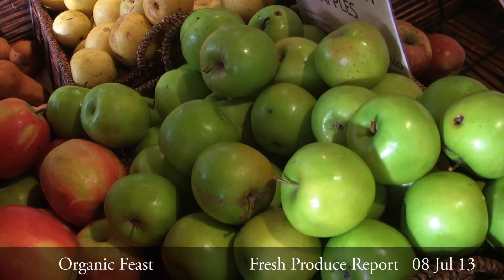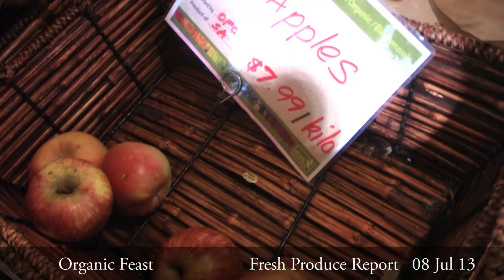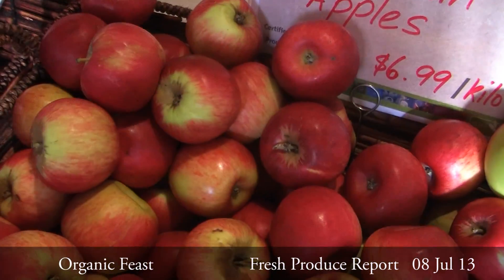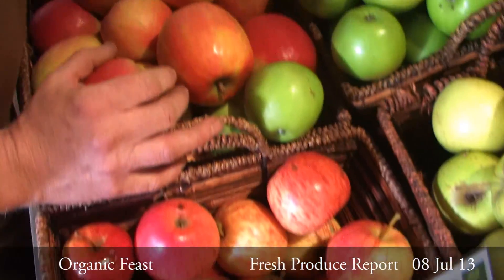Customers, we don't have the full variety of our beautiful Forest Orchards apples this week — we had a truck breakdown, so we haven't got any Fugees. But Jonathan's, Granny Smith, Pink Ladies, Galas, and Golden Delicious are all here and they're all stunning.